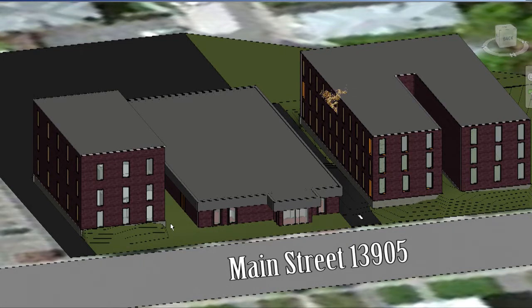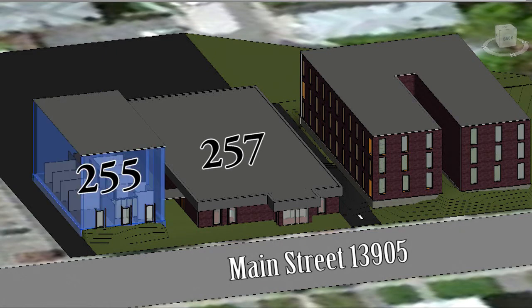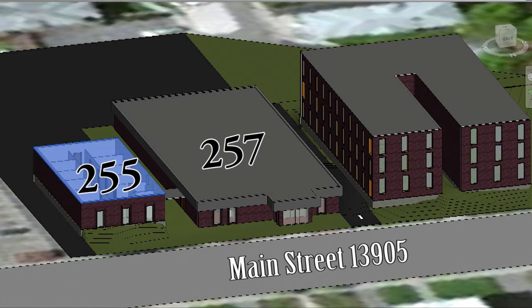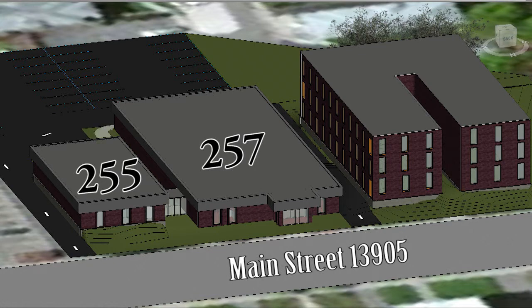I wasn't fully informed as to what the actual function of the 255 building would be, but I made it one story, a few feet narrower, and matching some of the stylings of 257. In the rear, I wrapped around a one-way parking lot and was able to put in more than 36 parking spaces. From this parking lot, I added a small walkway and access to the main lobby from a side entrance that connects the two buildings.